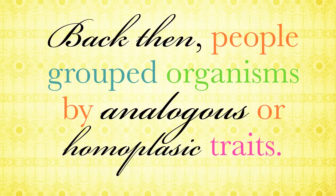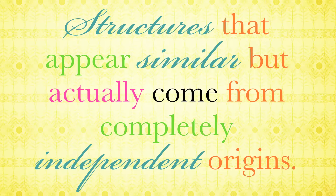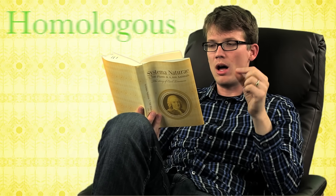The method he eventually adopted was based on morphology, or physical form and structure. Back then, people grouped organisms by analogous or homoplastic traits — structures that appear similar but actually come from completely independent origins. By this definition, birds would be more closely related to butterflies than to reptiles, because both birds and butterflies can fly. But Linnaeus had a good mind for this and developed a real knack for choosing actual homologous traits — traits that stem from a common evolutionary ancestor. Linnaeus didn't know about evolution — Darwin wouldn't come around for another hundred-plus years — but he intuited that some traits were more important than others.